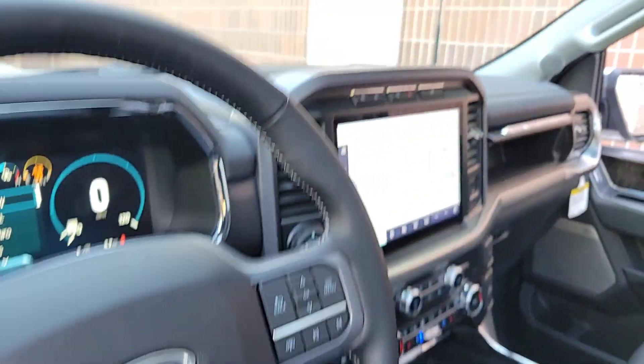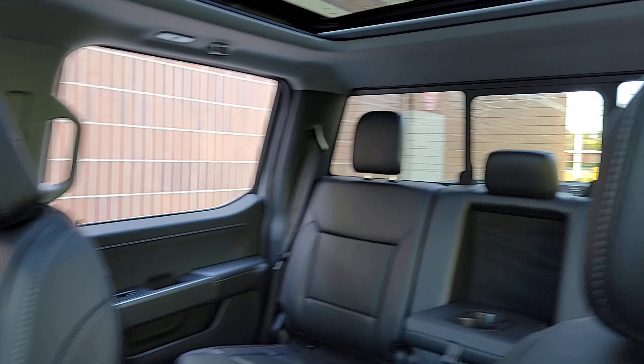Heated steering wheel, 360-degree view car camera, pre-collision system, navigation system, moonroof, bed liner.